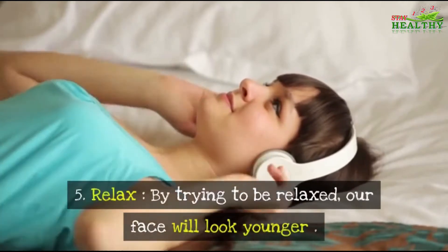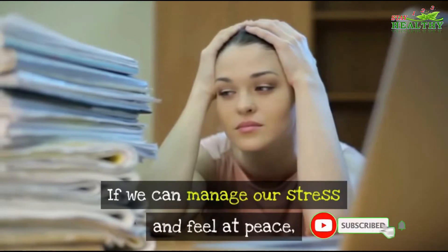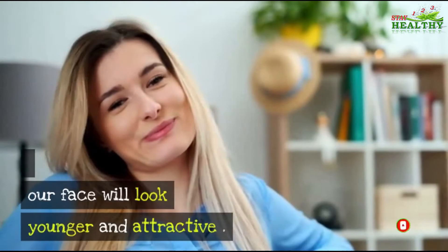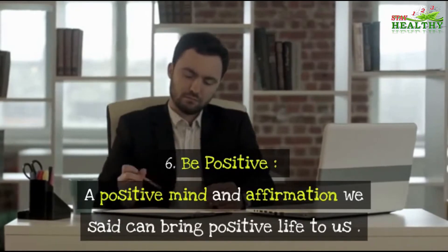Number five: Relax. By trying to be relaxed, our face will look younger. Stress and worries appear on our face. If we can manage our stress and feel at peace, our face will look younger and more attractive.